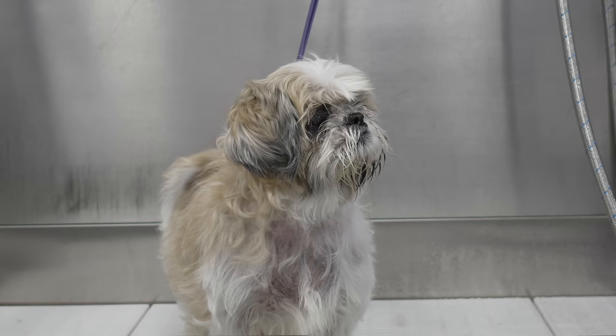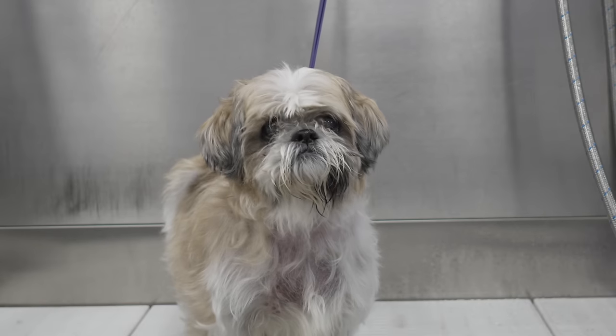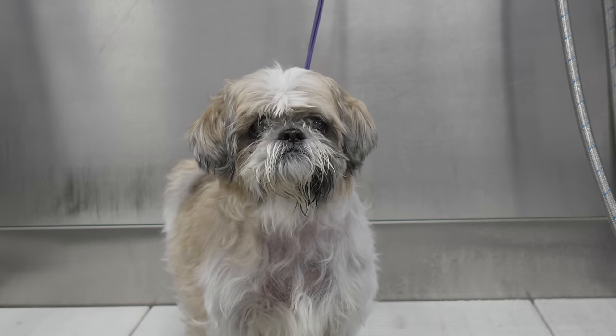Today I am grooming a sassy little shih tzu named Jersey. Stay tuned to see how I work with dogs that have skin problems and don't love having their paws touched.